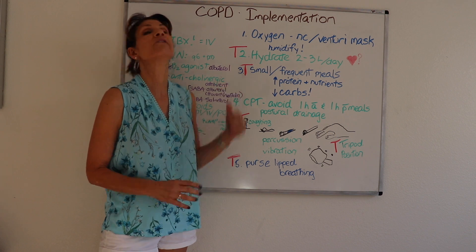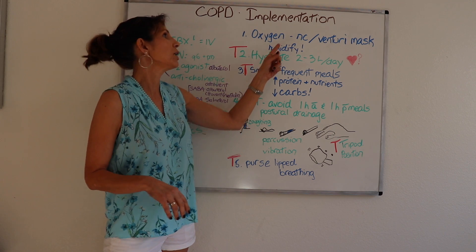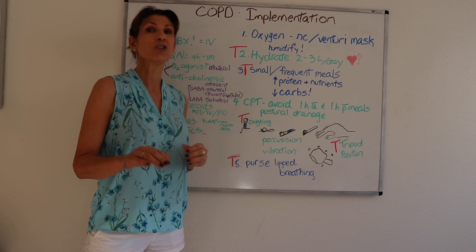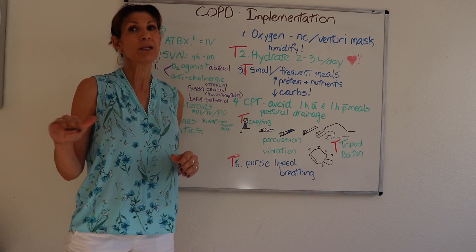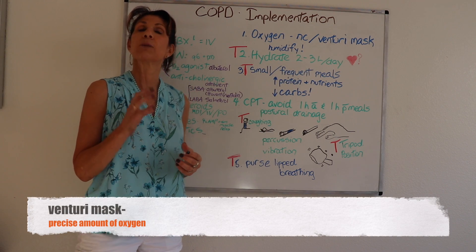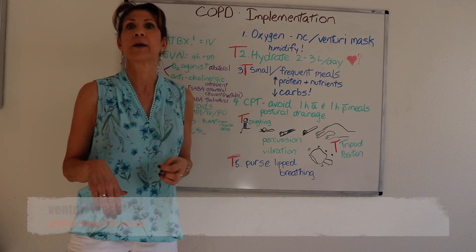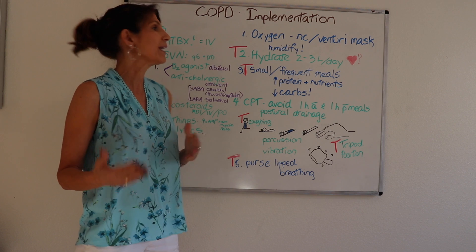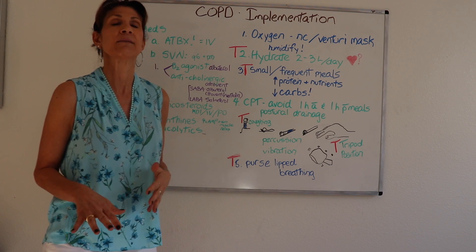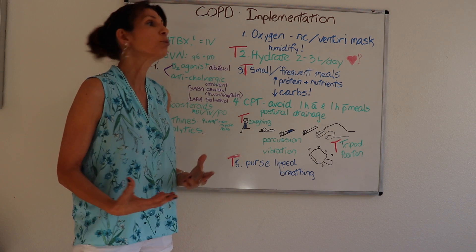This video covers interventions appropriate for the COPD patient. Oxygen is essential, either via nasal cannula at one to two liters, titrated so that the PaO2 is around 60 millimeters of mercury. For end-stage patients, the Venturi mask delivers a precise amount of oxygen at higher levels without blunting their hypoxic drive. If they have a respiratory infection, they may even need to be intubated. Definitely humidified oxygen.